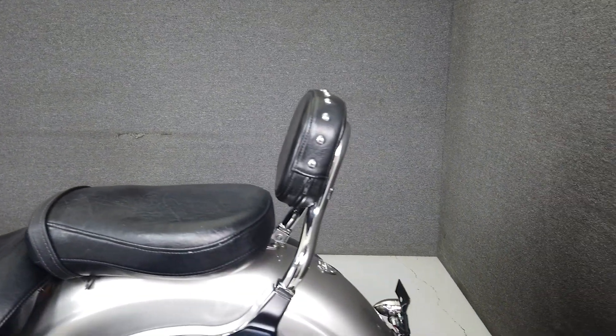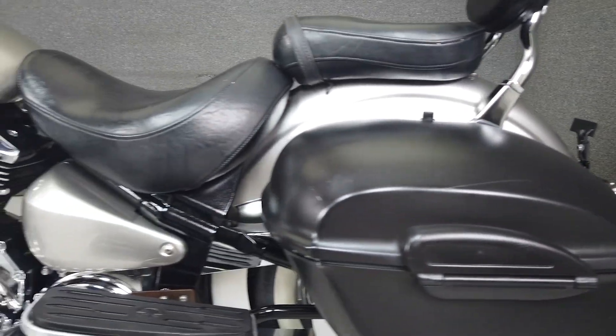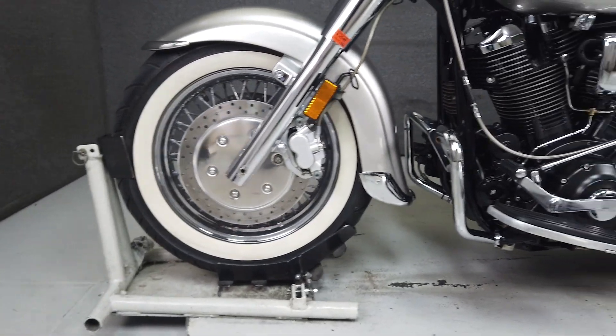This vehicle has received our premium service and detail and comes covered under a 90-day nationwide warranty. We have also purchased the Cyclecheck vehicle history report. You can view this report by clicking the link on the right side of the video.